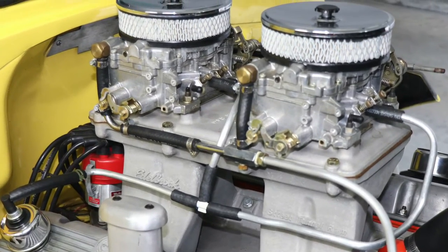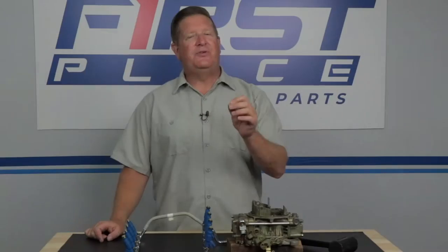Hey guys, Dave with First Place Auto Parts. This weekend I was out in the shop tweaking on the carburetors on my 56 Chevrolet, and I couldn't help but wonder if the self-learning fuel injection units that are now available — like the ones made by Holley and offered by First Place Auto Parts — wouldn't improve the performance and drivability of this 56 Chevrolet.